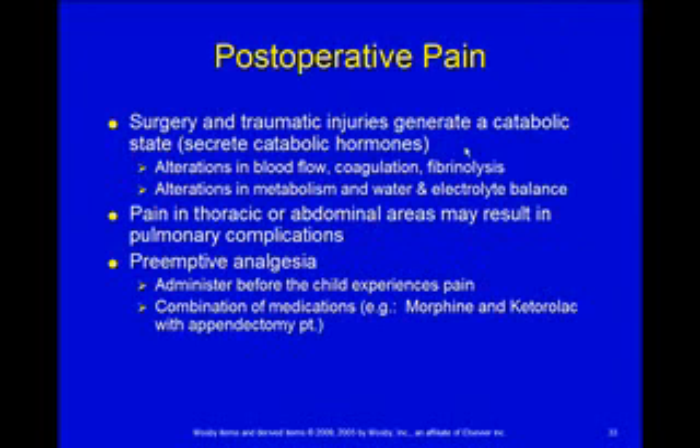Post-operative pain: when a child has surgery or some sort of traumatic injury, you get this catabolic state — the secretion of catabolic hormones — which is going to change their blood flow, coagulation, fibrinolysis, metabolism, and water and electrolyte balance, causing a whole physiologic cascade. Pain in thoracic or abdominal areas is going to end up with pulmonary complications. The patient's not breathing deeply, partly because it hurts, so they're at risk for pneumonia and atelectasis.